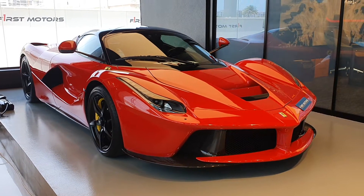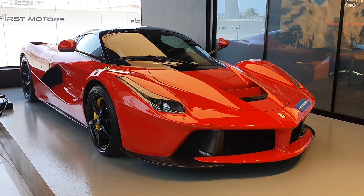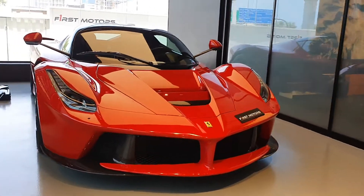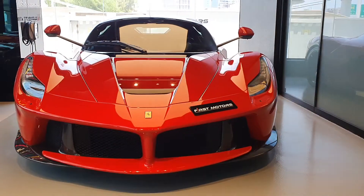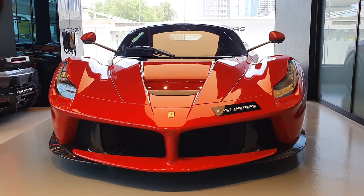Ferrari LaFerrari - this video is going to have a few surprises. The LaFerrari is a very special car for Ferrari - it's their first hybrid car. The way this thing looks is not just because of beauty, it's all about how it's designed to be as aerodynamic as possible.